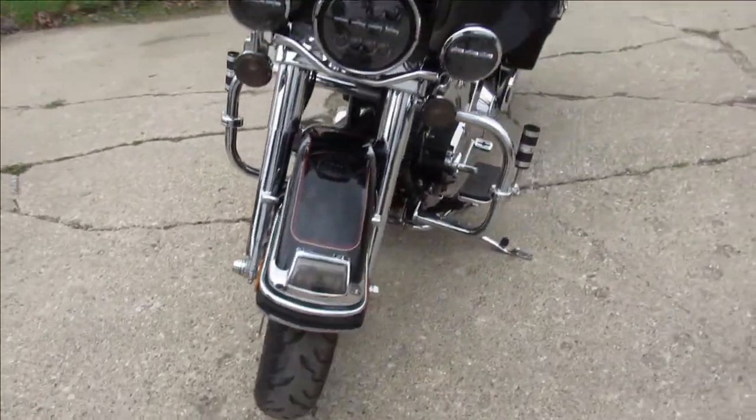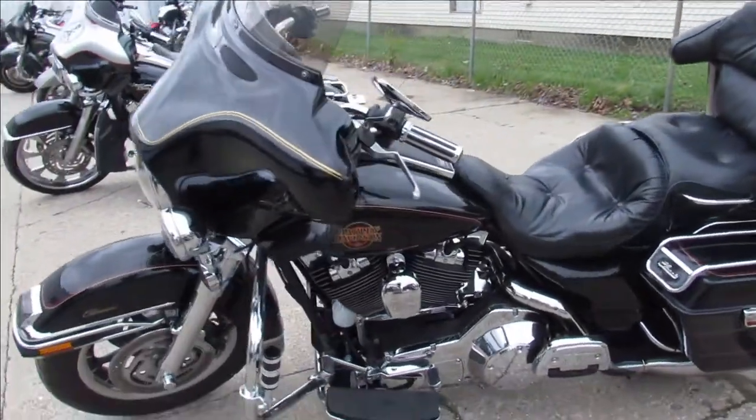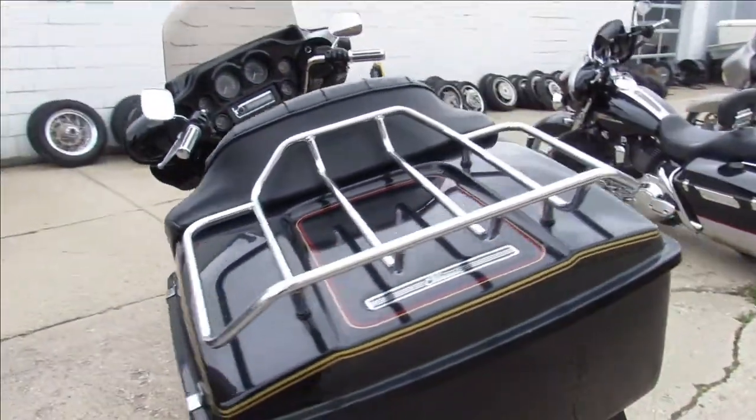2002 Electra Glide for sale, only has 49,710 miles, vivid black gloss paint, tons of chrome, chrome front end, paint inlaying, and a dual Vance & Hines exhaust. It sounds great guys.